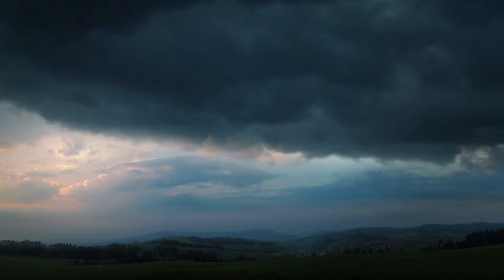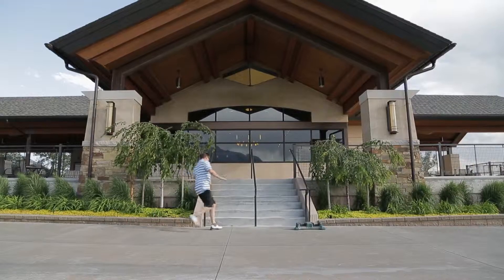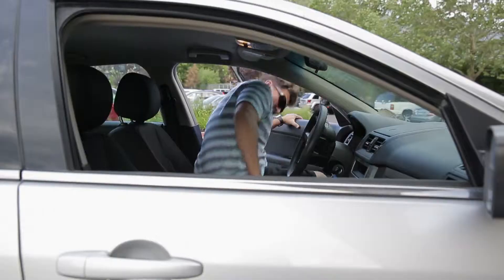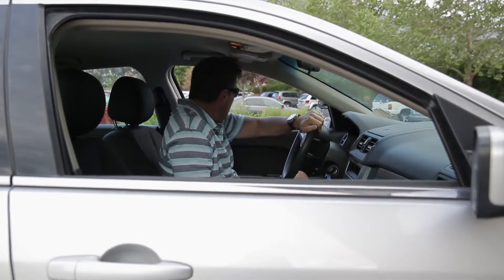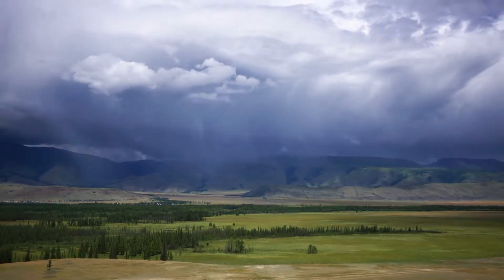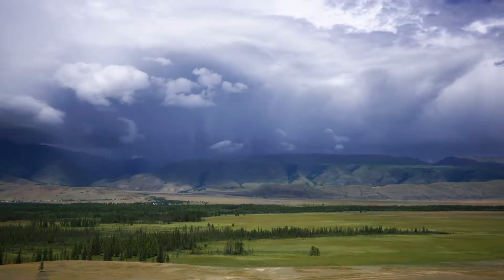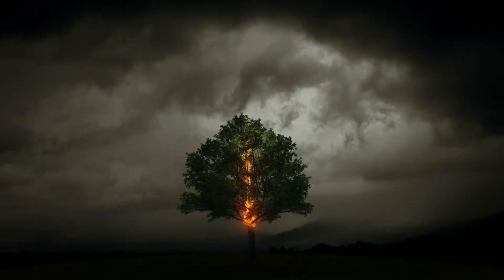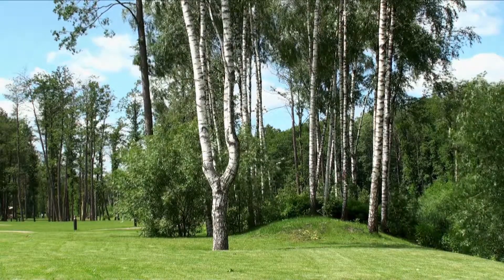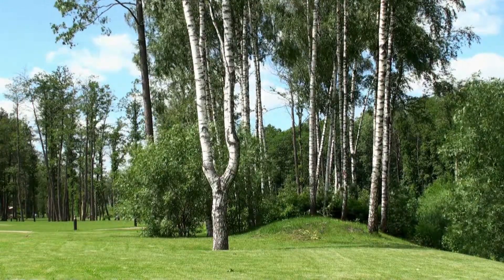Lightning can strike up to 30 miles from the storm center. Quickly get to a sturdy building, or climb inside a hardtop car — not a convertible. If you're stuck outside without cover nearby, look for a depression in the land to squat down in. Avoid single tall trees, although you could shelter under some low bushes or shorter trees in a forested area.